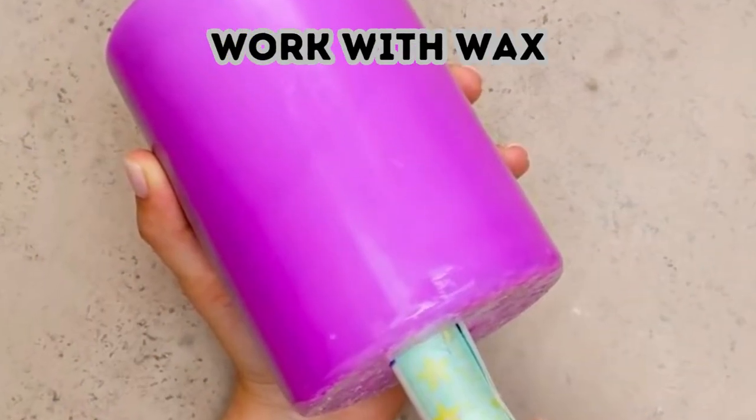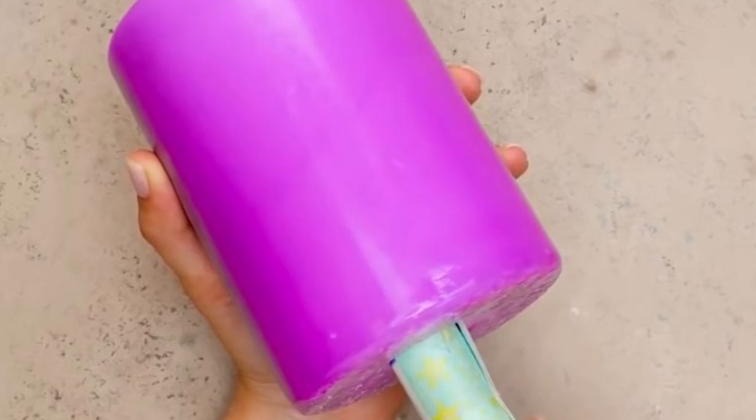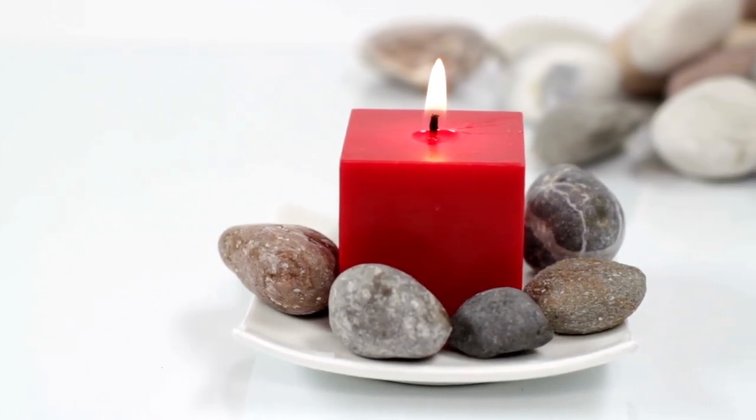Work with wax. Lighting a candle can really set the mood, but leaving your candle alone can give you a great hiding place, too. You'll need to cut into the waxy bottom of your pillar candle to carve out a little container for your valuables. Just make sure you tell your housemates not to light the candle, or else your goods will get a bit waxy and burned.